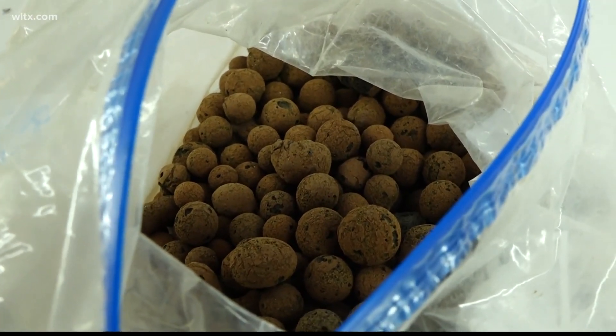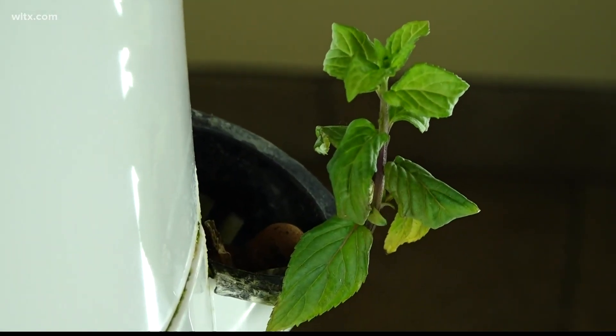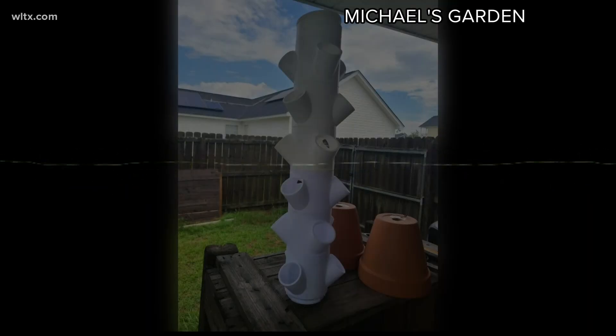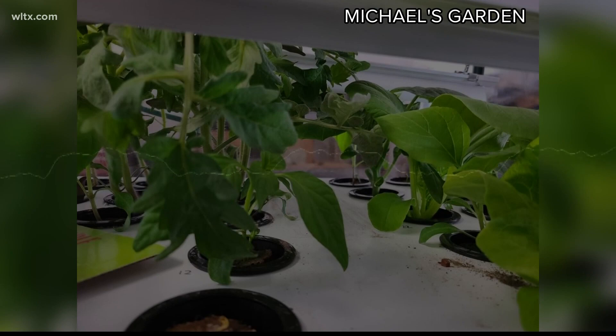Michael Posey is a local home hydroponic gardener. He says this process is also easier to manage when starting a garden. Being indoors, there are no birds eating the seeds you plant, no bugs, and you can control the temperature much better.